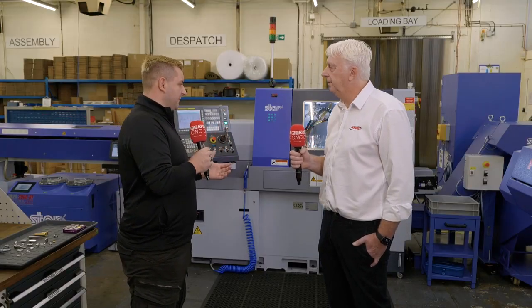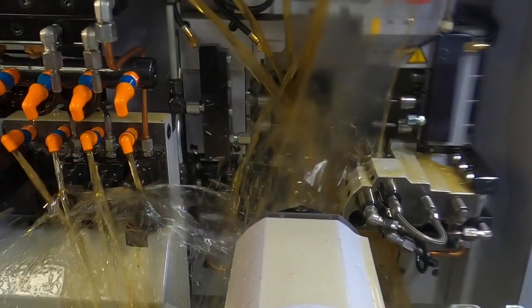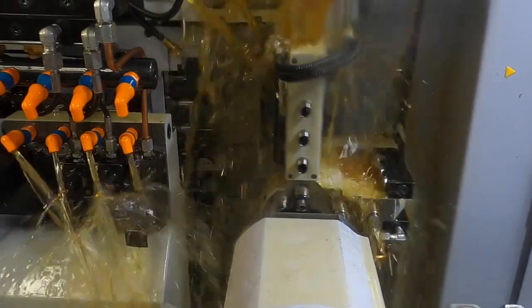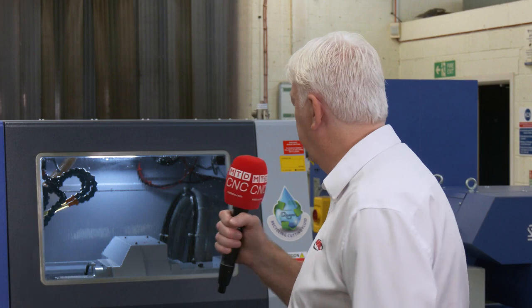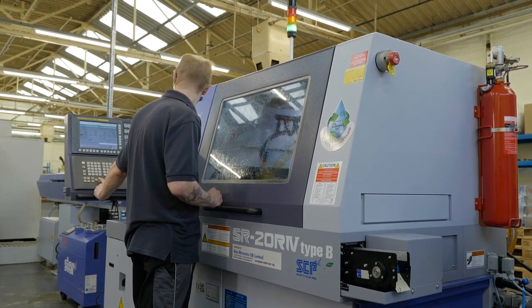What options did you get on this purchase? We got the high pressure coolant system — we had that on our second machine. On the first machine we didn't have it, and after buying machines with high pressure coolant we realised we should have had it from the start. We actually had it retrofitted onto the first Star as part of the deal. It helps reduce swarf build-up and increases cycle times quite a lot. We also had the SCP fitted — we've only had the machine a few weeks so haven't used it much, but we're hoping it'll come into its own as we machine a lot of titaniums and hard alloys.